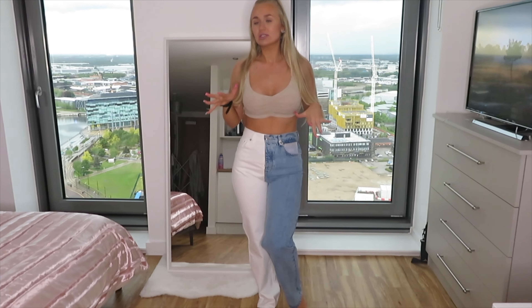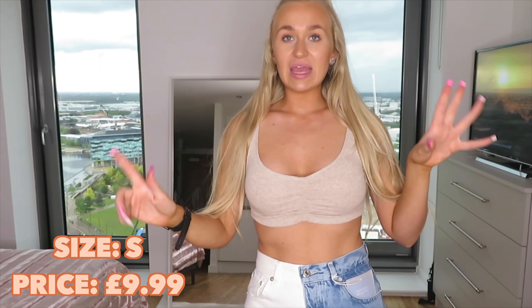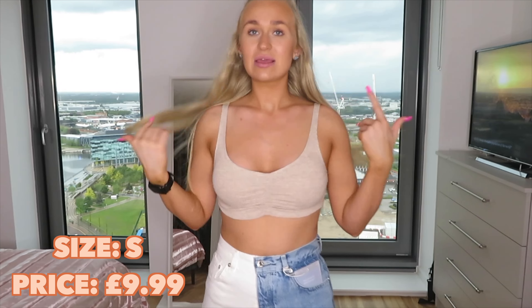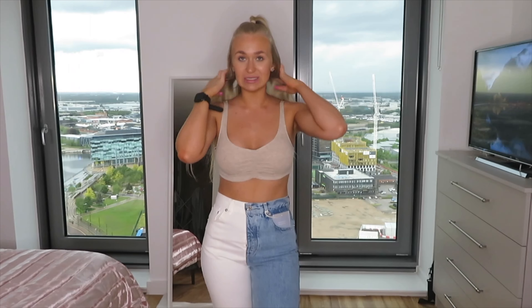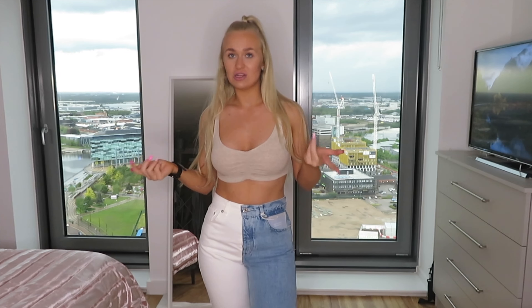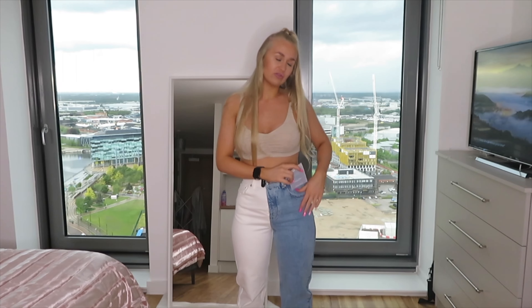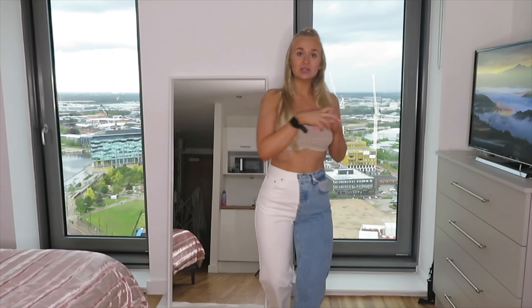I've been getting all my jeans in a size 10 lately — I used to be an 8 but she's trying to get thick, so a size 10 it is. These jeans fit perfectly — probably my best fitting jeans today. There's a little room around my waist but they're not baggy, they fit perfect on my bum, and there's room on my thighs which is very rare. I absolutely love these jeans.